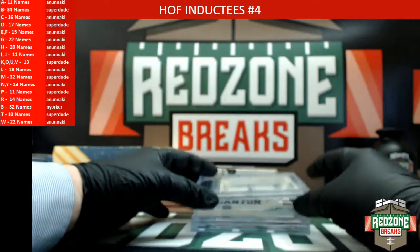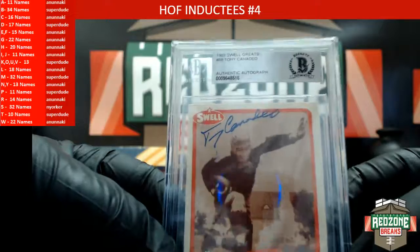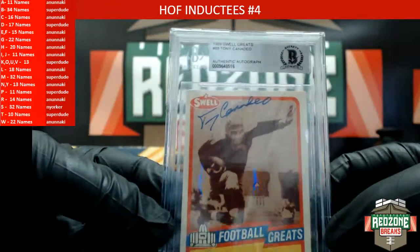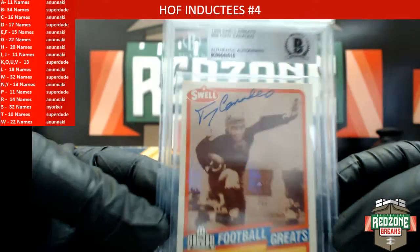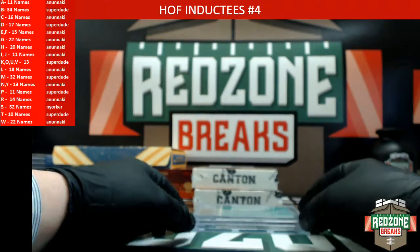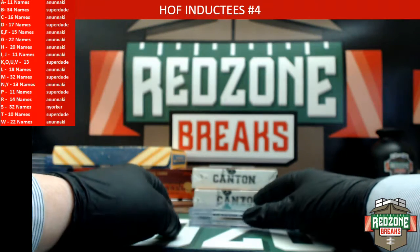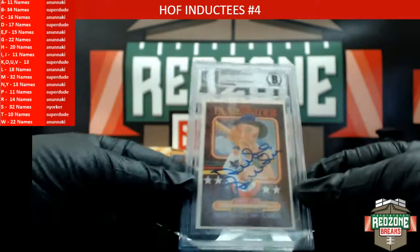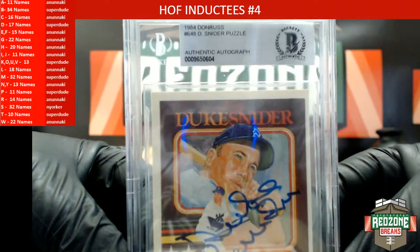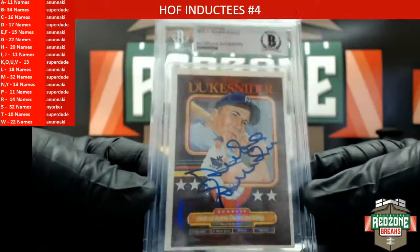Alright here we go, we're going to start off with a Tony Cannadeo — the 1989 Swell Greats. Heading out to a Nunnakee. Alright here we go — New Yorker, how about a Duke Snyder?